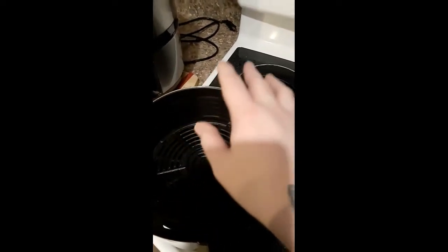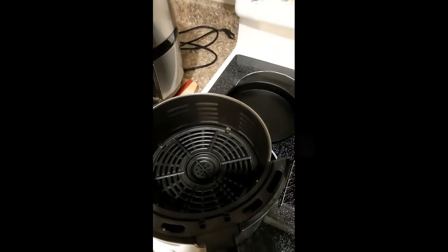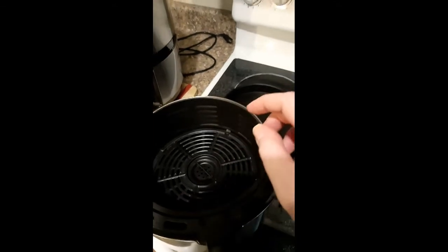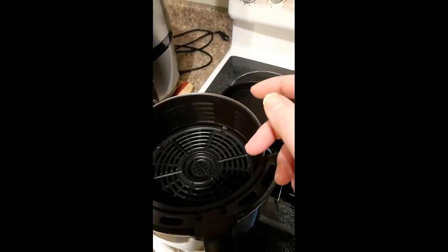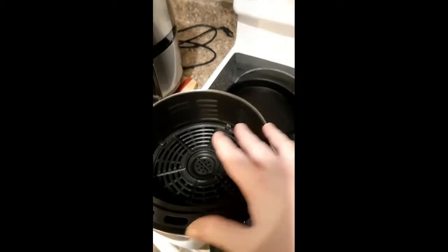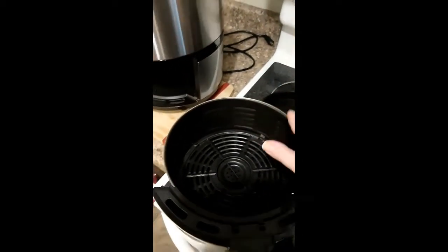They do sell specifically created parchment paper that has holes already in it. It helps with cleanup, but since this is non-stick, cleanup is rather easy.